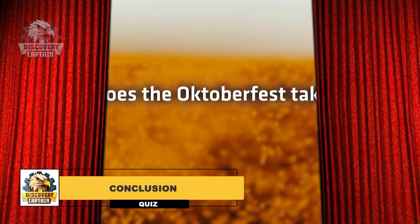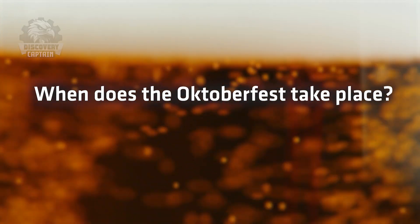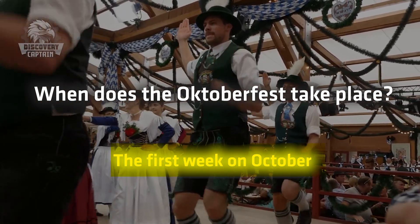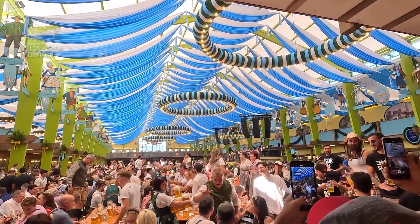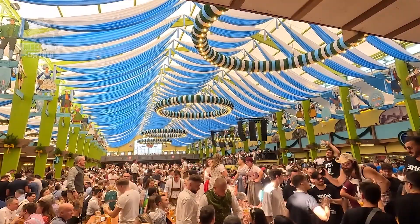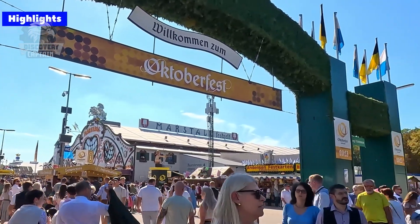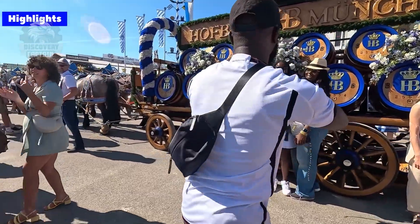And now here's the answer: When does the Oktoberfest take place? The answer is the first weekend in October. It is the world's largest beer festival and a significant cultural event held annually in Munich, Germany. Only beer brewed within the city limits of Munich and conforming to the German Beer Purity Law can be served at Oktoberfest. Interesting, right?